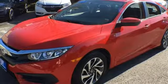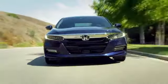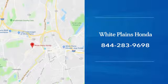Experience it for yourself today. With hundreds of vehicles to choose from, we have the new or pre-owned vehicle you're looking for at White Plains Honda. Call or stop in today.